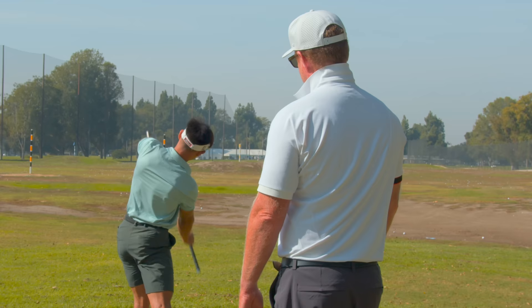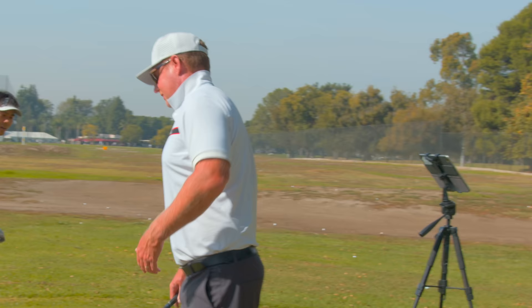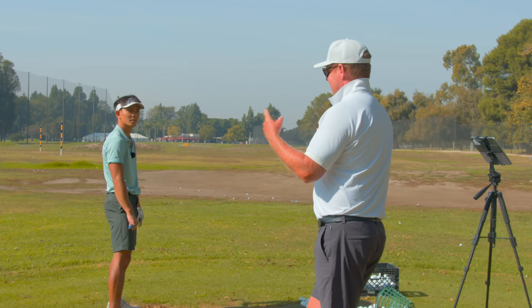It's hard for you to do that for a couple reasons. Number one: the pressure is not left enough, so it's hard to push your body vertically if your weight's not left. Number two: if your face is dead shut, why would you add a right piece to it? You're just going to hook it even more. So your brain goes: if the face is shut, swing more left to hit a pull cut.